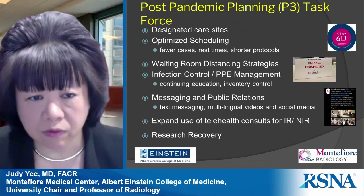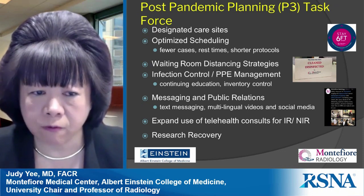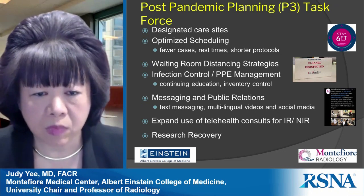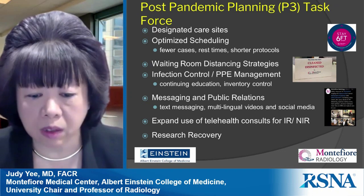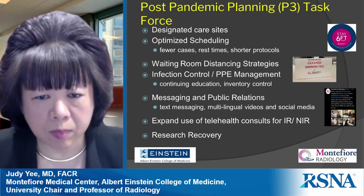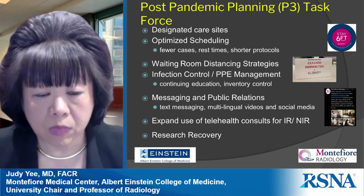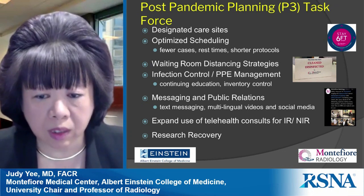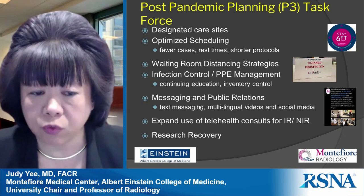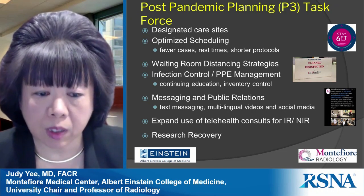Now that we are on the other side of the curve, we have developed our post-pandemic planning — or P3 task force. We are developing designated care sites for COVID-positive patients, performing optimized scheduling with fewer cases and rest times between them for proper cleaning and disinfecting. We are streamlining protocols such as MR to decrease exam length, reconfiguring waiting room seating for social distancing, and developing radiology-specific infection control education, along with strict PPE inventory control going forward.